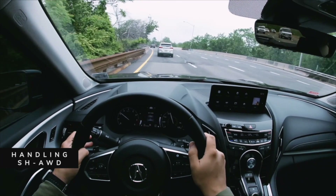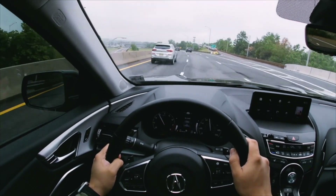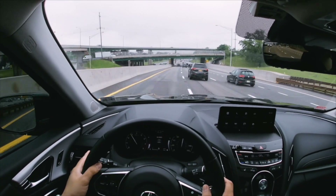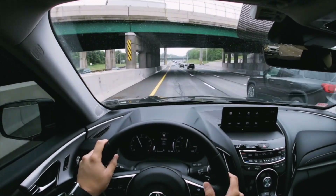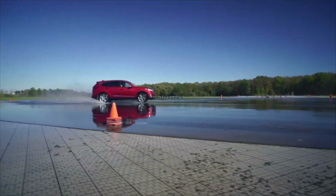Number five: the fabulous handling. The handling of this thing is just fantastic; it really feels like you're in something close to German-made. There's a very nimble ability in turning and cornering when you're coming off exits — it doesn't feel like the weight of the car is overpowered. Now let's get to the bad. I got five bad things, and I actually had to really think hard to come up with them.